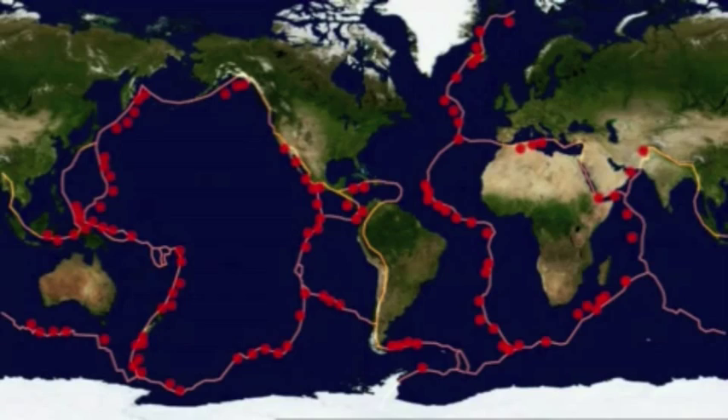Who could have imagined that spying for nuclear secrets would end up providing key evidence for the most important geological theory ever developed — the theory of plate tectonics? This discovery was a major breakthrough for earthquake science and one of the few good things to come out of the bitter Cold War rivalry between America and the Soviet Union.